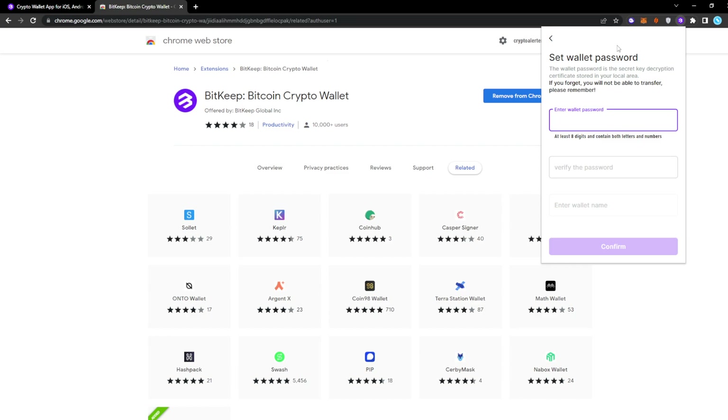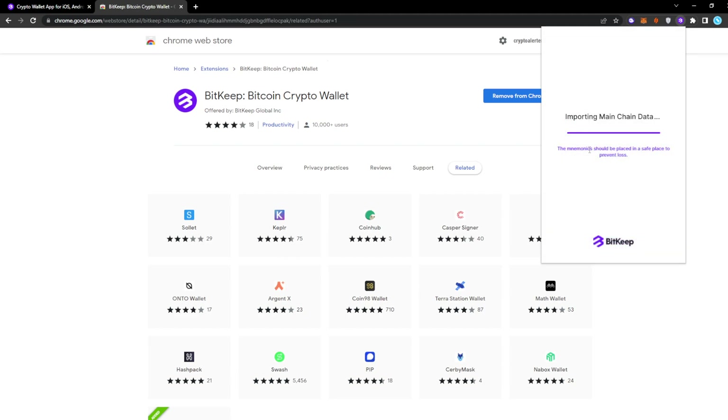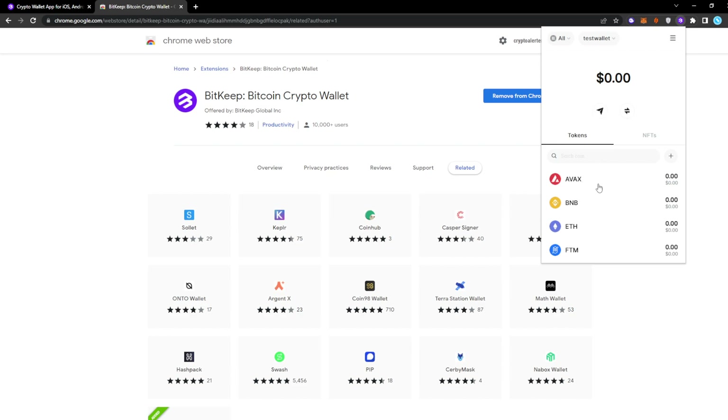You'll need to confirm you've saved your seed phrase by entering specific words — for example, my second word was 'older' and my ninth word was 'normal.' After that, enter a wallet password of at least eight digits, verify it, then enter a wallet name so you can recognize it, and click Confirm.